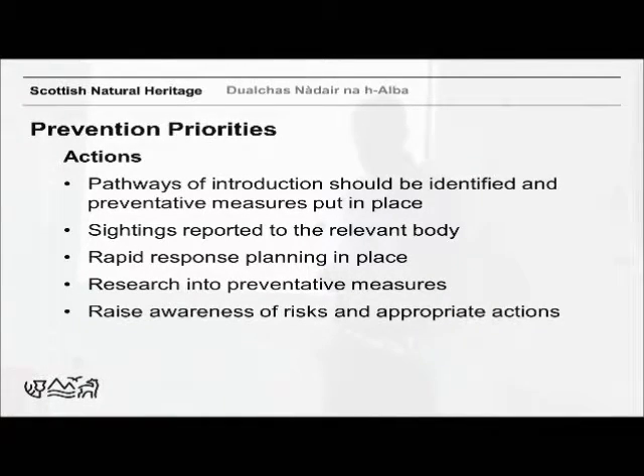There's also a new invasive species reporting portal on Scotland's Environment website. We also have rapid response plans in place. Research — for example, Lucy Anderson at Leeds University did some research on use of hot water for biosecurity for aquatic invasives. And awareness raising through initiatives like Be Plant Wise and Check Clean Dry.